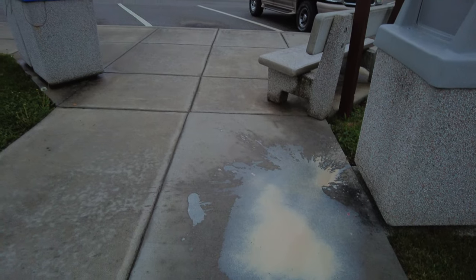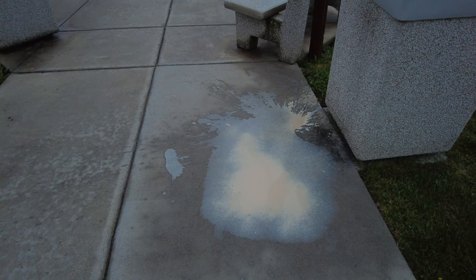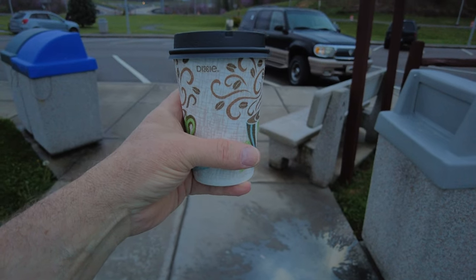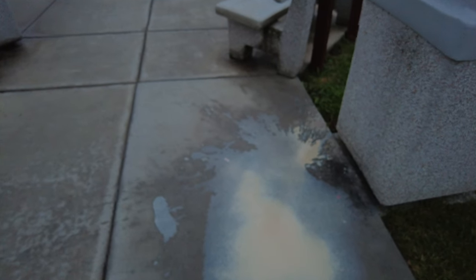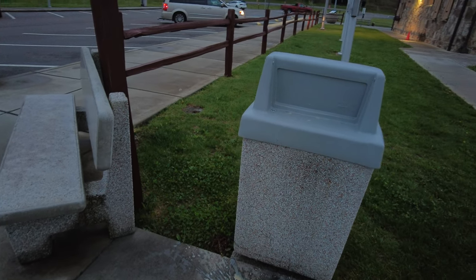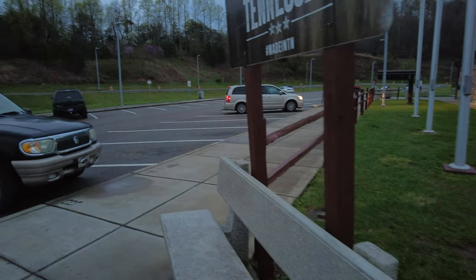Somebody, it looks like, dropped their coffee — spilled their coffee. Because when you first get it out of that machine, it is scalding hot. With the K-cups, it will scald you. So it looks like they dropped it and probably threw the container in there, because when it comes out, it's scalding hot.